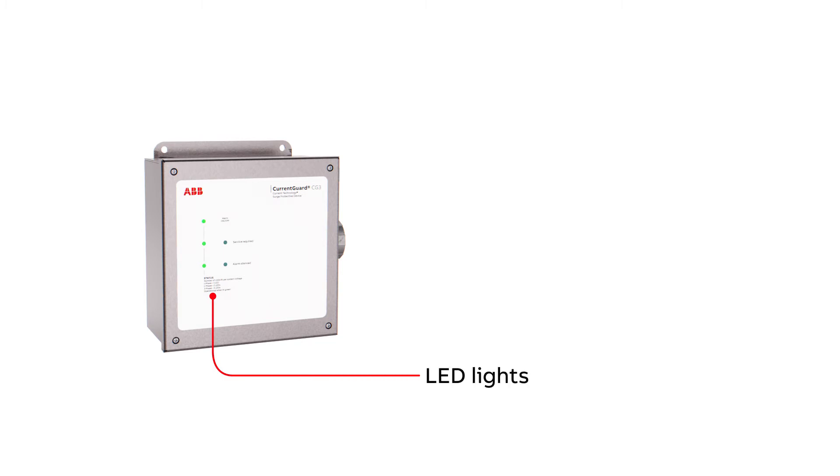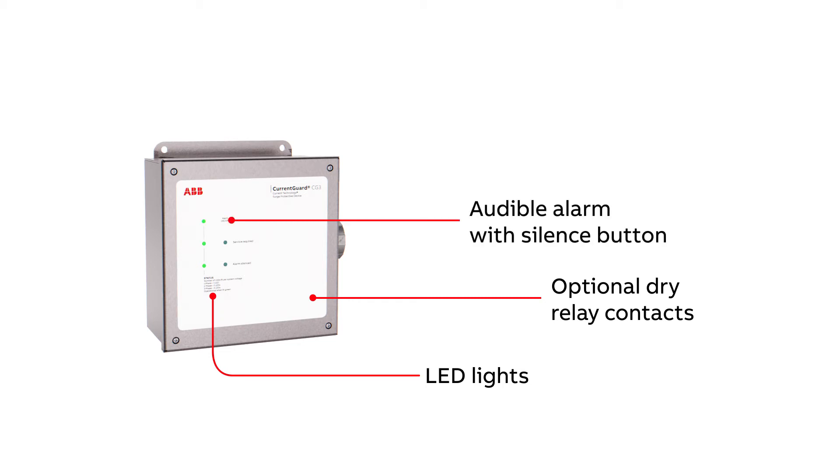CurrentGuard CG-3's LED lights indicate the SPD's operational status per phase. Optional dry relay contacts allow for remote monitoring capability, and the audible alarm with silence button provides additional notification of the SPD status.